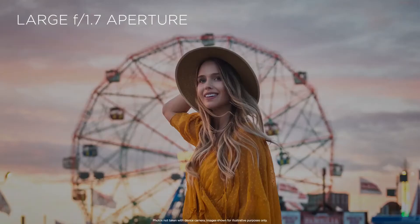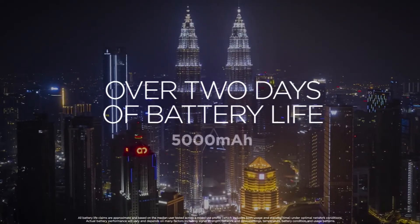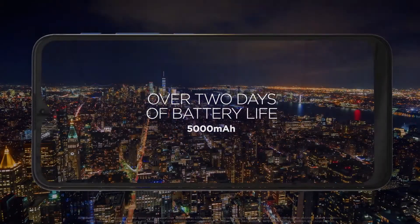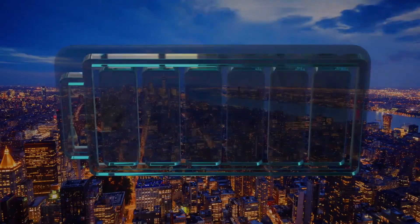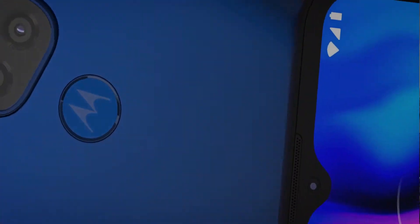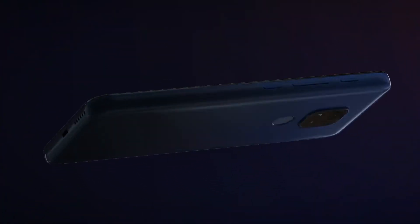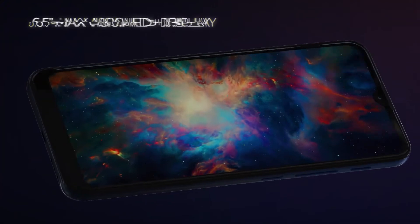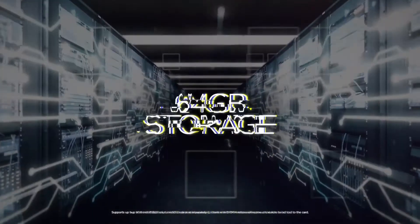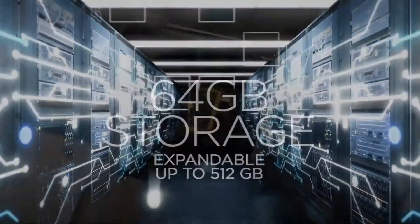The Qualcomm Snapdragon 662 processor will help you edit your work smoothly, share with speed, and enjoy videos with ease. It is equipped with up to 4GB of RAM, so you can easily transition between apps. Thanks to the 5,000mAh battery, you can enjoy up to 2 days of power on a single charge, and with the TurboPower 20W fast charger, your phone will be recharged in no time. Thanks to 2x2 MIMO technology, you can enjoy seamless network connectivity and faster performance.